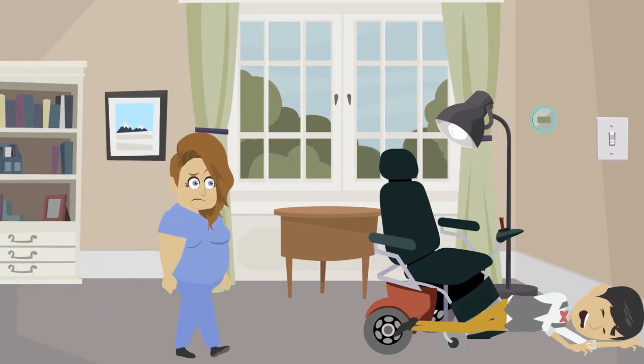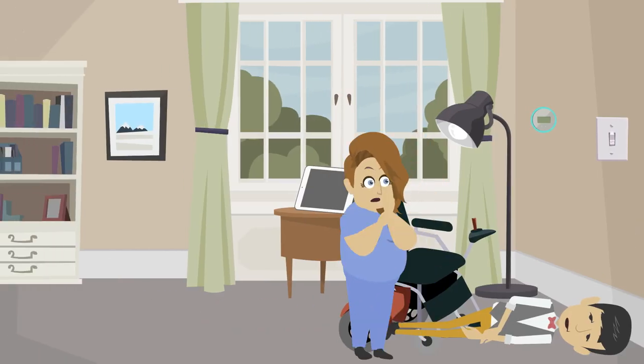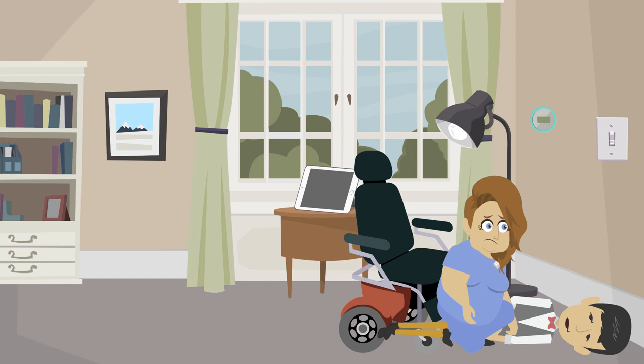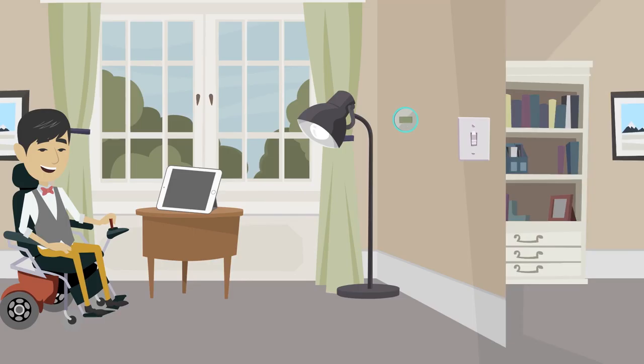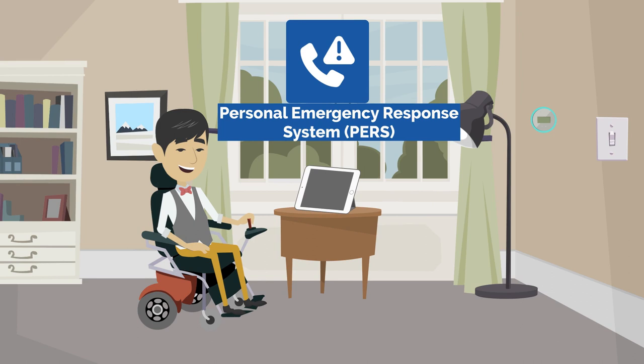One day when turning off the lights, John had a fall incident due to the light switch being out of reach. Thankfully, John was okay, but realized if his caregiver wasn't still at home with him, he would not have been able to call for help. To improve John's safety, he installed a personal emergency response system through his smart display that allows John to alert emergency contacts using voice command.